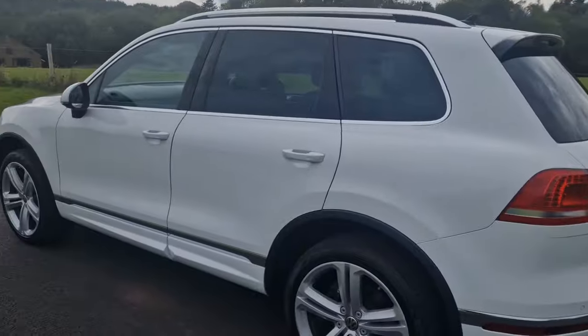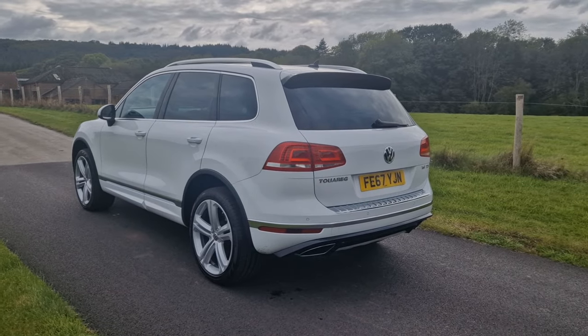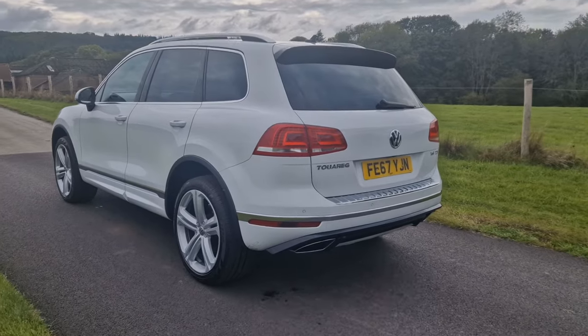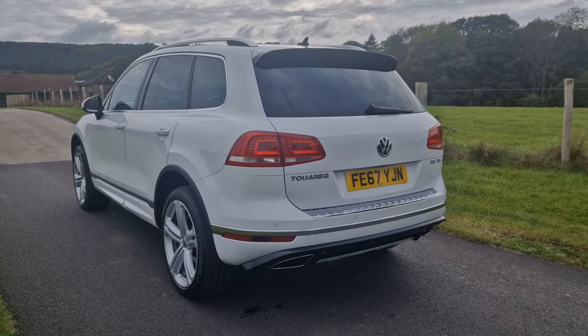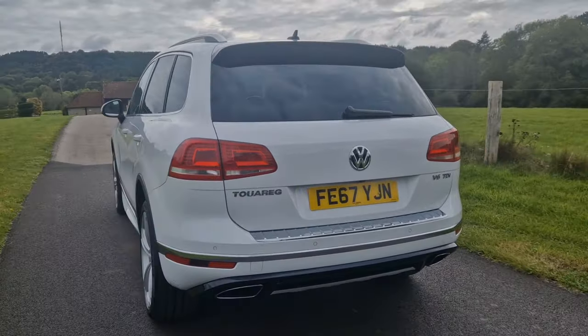On top of the alloy wheels that you get on the R-Line Plus, you also get the privacy glass that we can see around here to the back, as well as 360-degree cameras. It's a fantastic specification and there are a couple of internal bits and pieces that I will show you in a second.